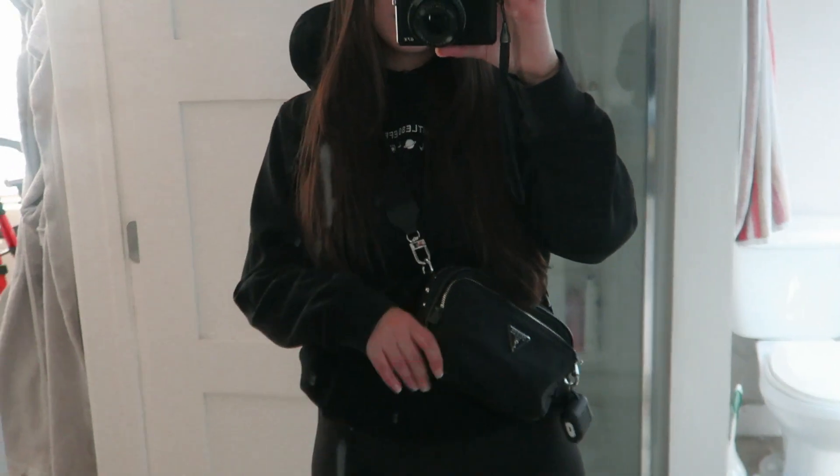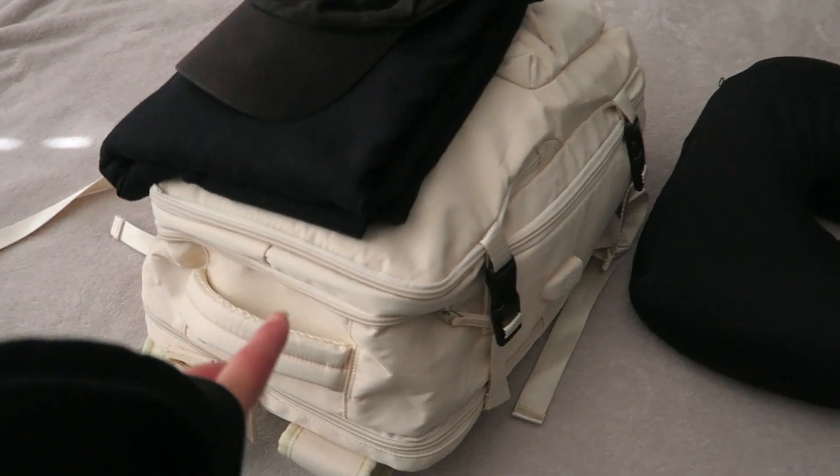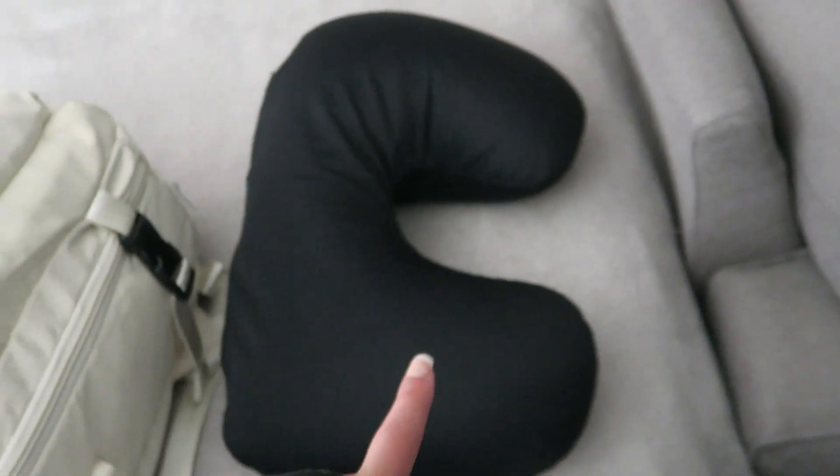I'm gonna grab some of these things and put them in my makeup bag because I obviously want to bring them home with me. I'm wearing my black hoodie, leggings, and boots because they're super heavy. Our flight is at 2 p.m., it's currently 10, so we have some time to hang out and chill and drop our bags. This is my backpack, and I have a trolley and two suitcases. I always like to bring a scarf as a little blanket, my hat, and my neck pillow. We're all ready to go!